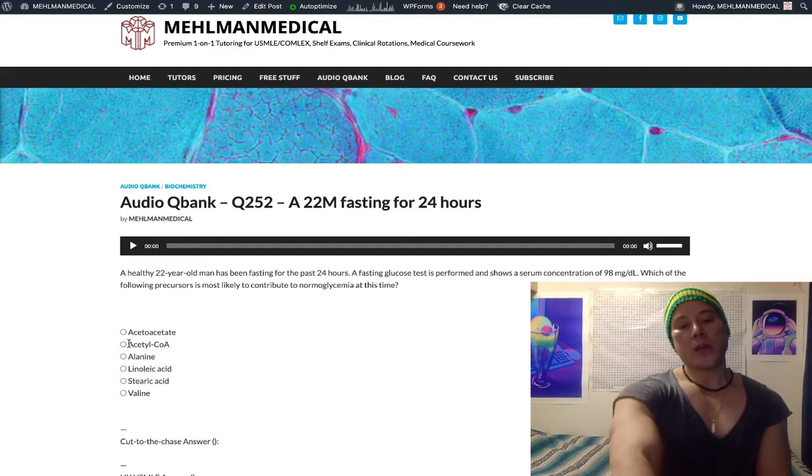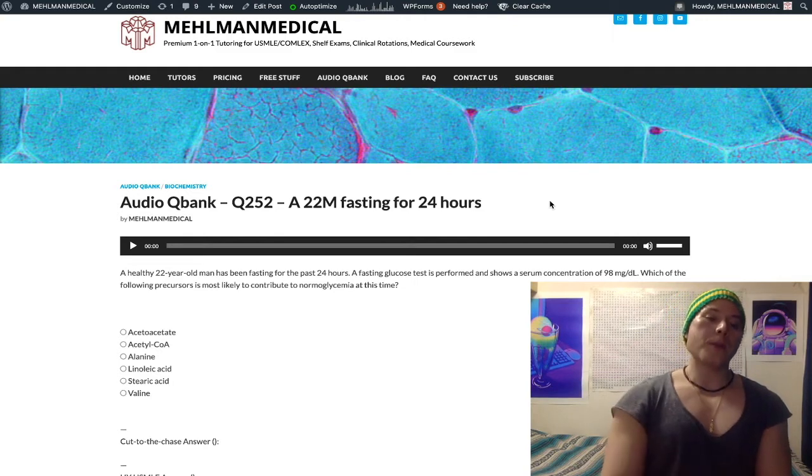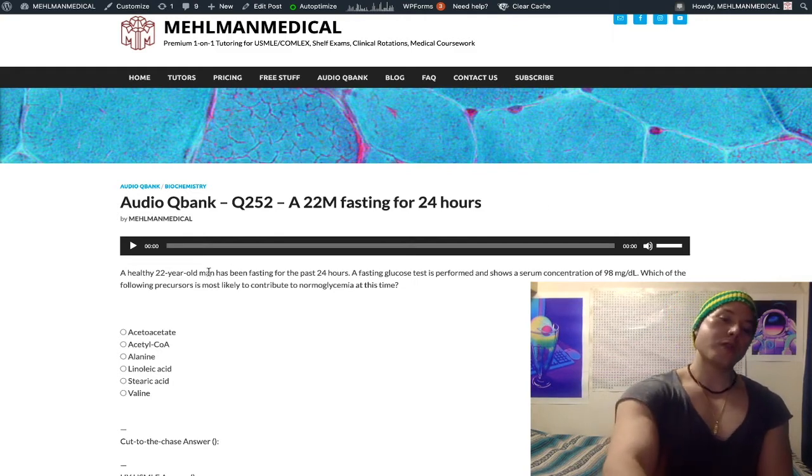Acetyl-CoA is wrong because acetyl-CoA is actually the building block for ketone bodies. Two acetyl-CoAs come together to form acetoacetyl-CoA, which becomes acetoacetate. So choices involving acetyl-CoA are precursors to ketone bodies.